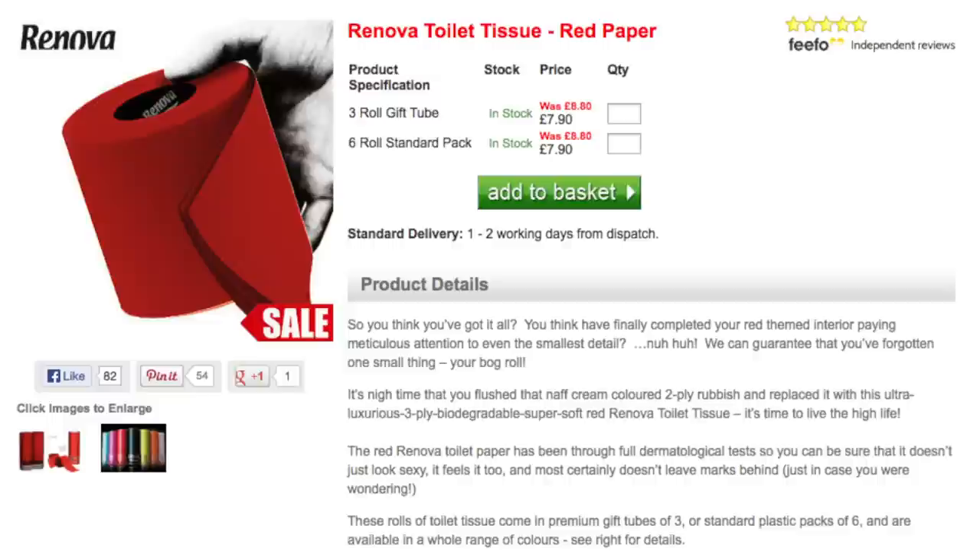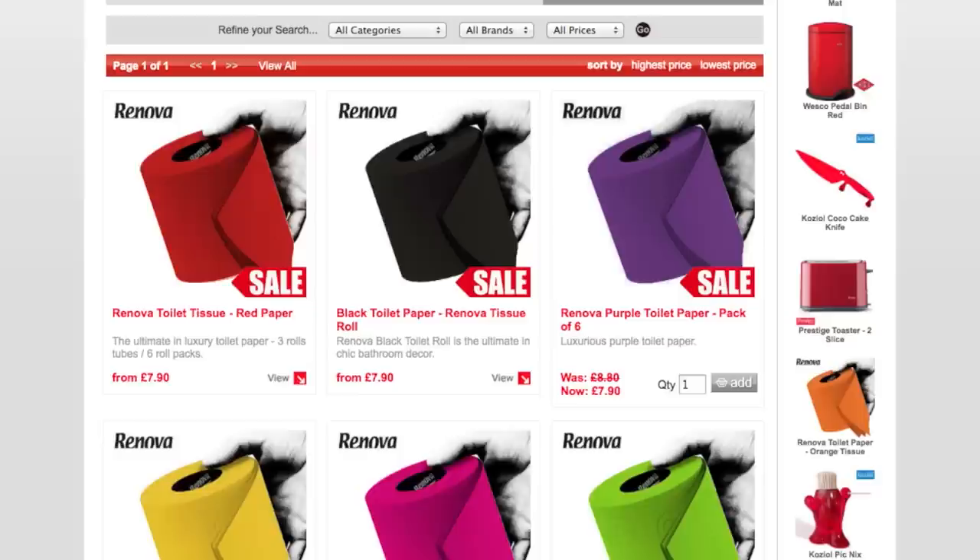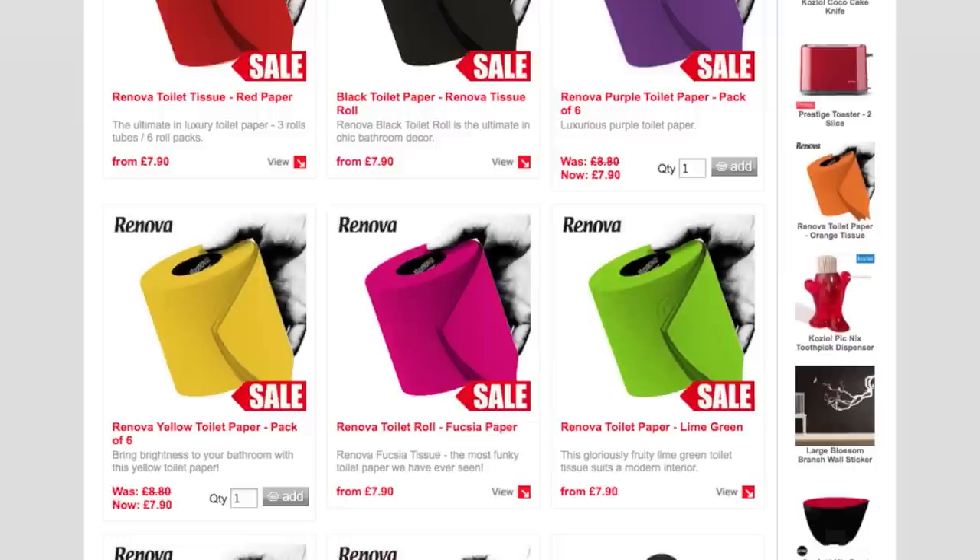If you can't afford that type of bathroom bling, get some colored toilet paper that comes in blue, fuchsia, lime green, orange, red and black.